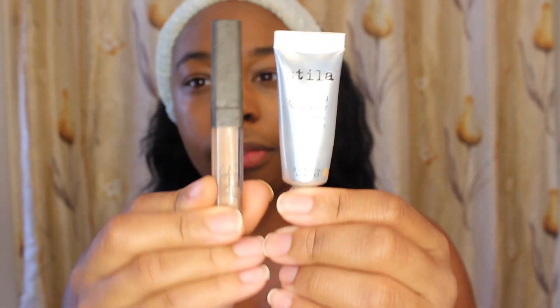My next step is concealer. I have two favorites depending on coverage — if my under-eye bags are really dark I use one, and if they're not so bad I use the other. I don't get a lot of blemishes, so I only use concealer for discoloration under my eyes and sometimes on my cheeks. Today I'm using the Stila one with a Sephora concealer brush right under my eyes, then blending with the Beauty Blender tip.